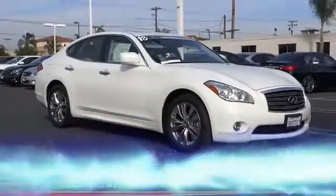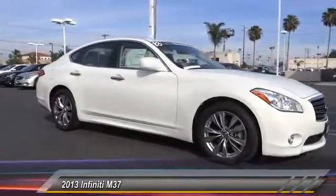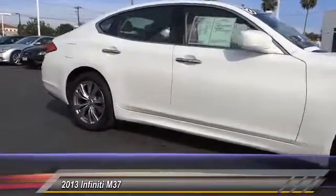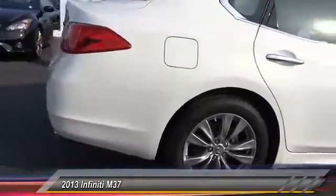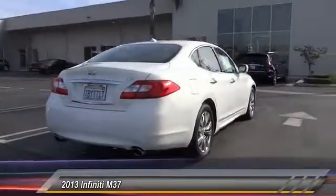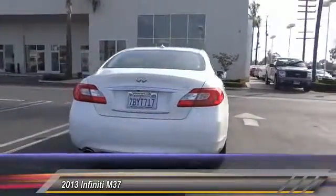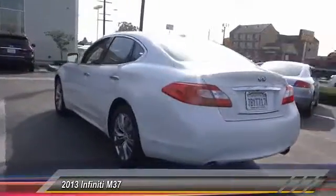The 2013 Infiniti M37 — the unmatched luxury of the human touch. The M37 is fitted with a 330 horsepower, 3.7 liter V6 and a 7-speed automatic transmission, and is priced below $30,000. This vehicle has less than 30,000 miles.